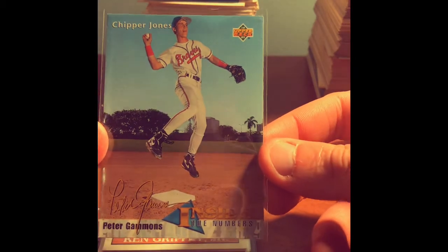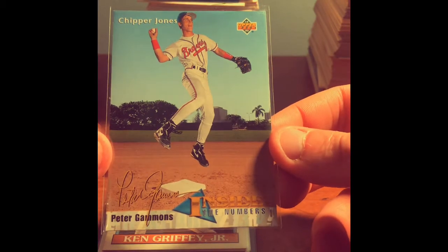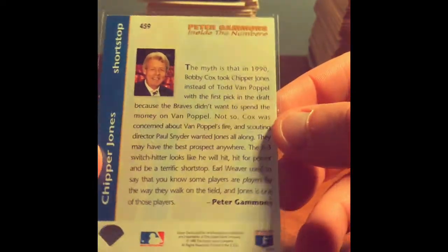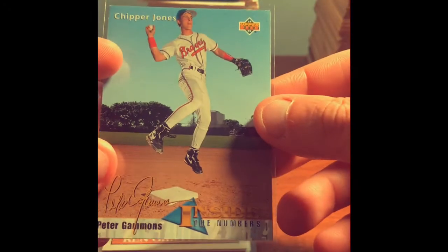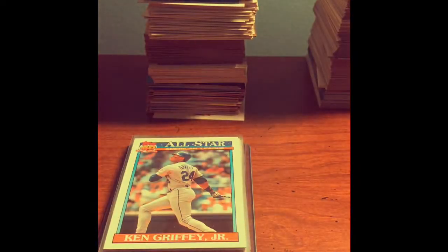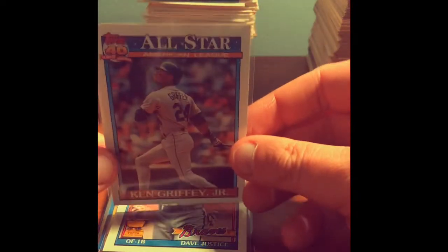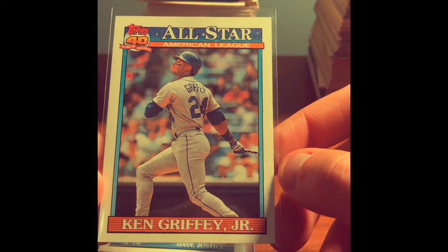This card is a Chipper Jones. It looks like a unique card — maybe not an insert but it's a Peter Gammons Inside the Numbers card. Of course, Peter Gammons is the popular Major League Baseball commentator who's been at ESPN for decades. I just thought that was a pretty cool-looking card. A young Chipper. I recently found out Chipper lives near me, which is an added bonus — always been a big fan of Chipper.